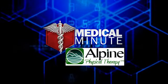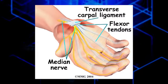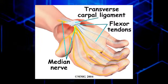This Medical Minute is brought to you by Alpine Physical Therapy. Carpal Tunnel Syndrome happens when the median nerve for the hand is squeezed in the tunnel at the base of the wrist.